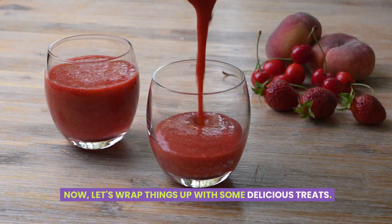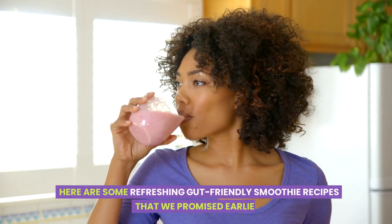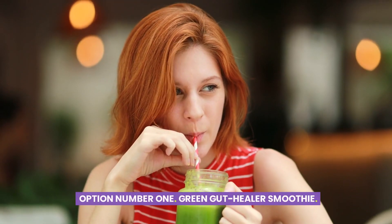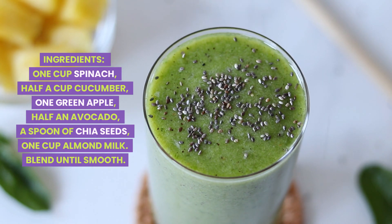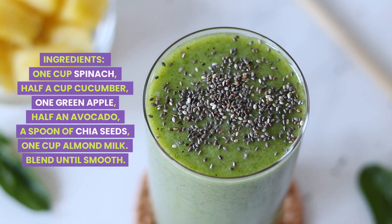Now let's wrap things up with some delicious treats. Here are some refreshing gut-friendly smoothie recipes. Option number one: the green gut healer smoothie. Ingredients: one cup spinach, half a cup cucumber, one green apple, half an avocado, a spoon of chia seeds, one cup almond milk. Blend until smooth.